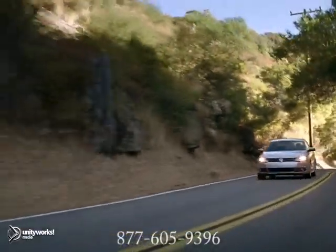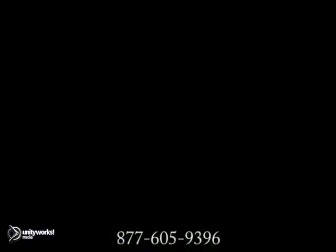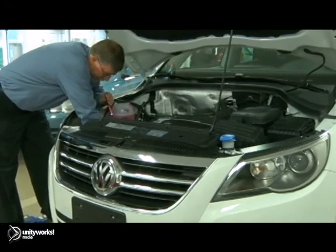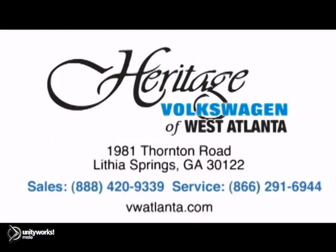You'll be glad it works when the hot weather hits. For service you can trust, visit our Heritage Volkswagen of West Atlanta store, located just 20 minutes west of Atlanta off of I-20, or online at atlvw.com. Thank you for choosing Heritage Volkswagen for all your automotive needs.